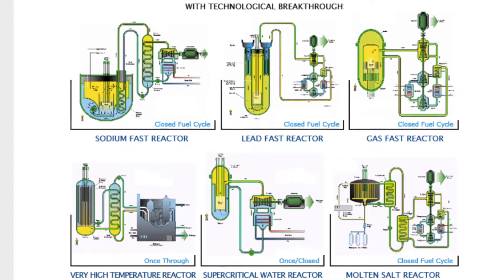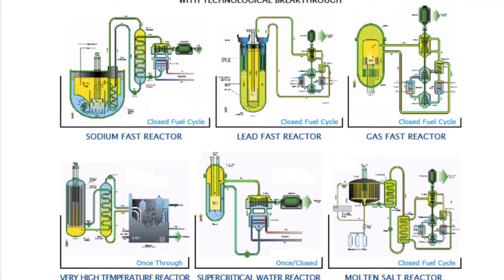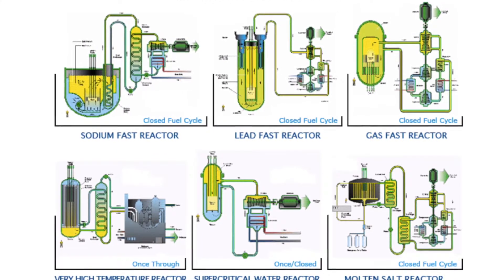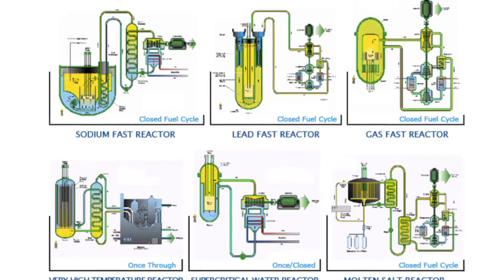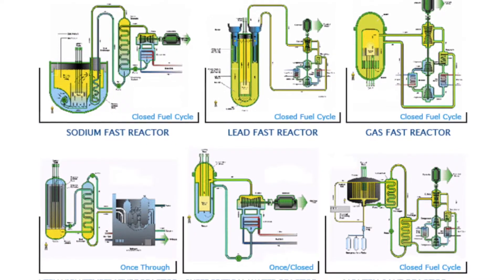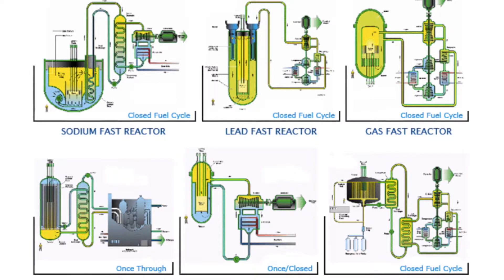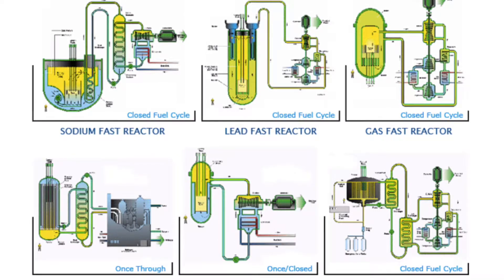Generation 4 reactors are a new idea still on the drawing board and will not be available until 2020 to 2030. These designs will further improve safety, sustainability, efficiency, and cost.